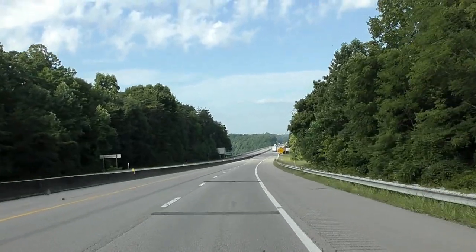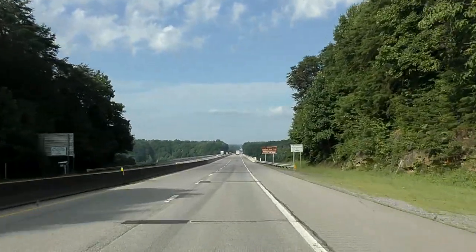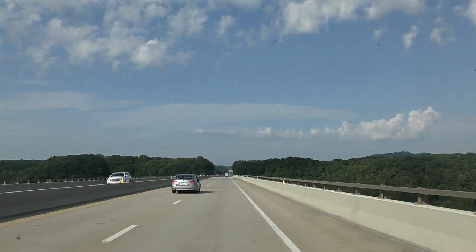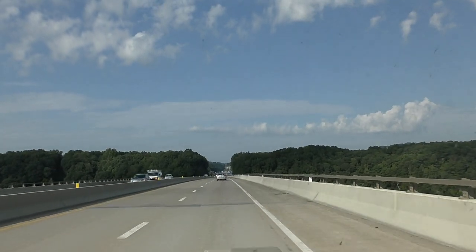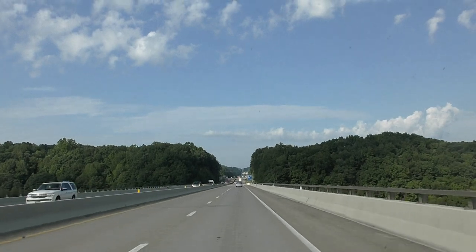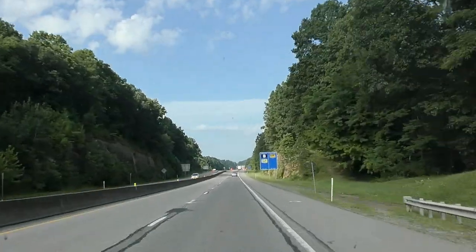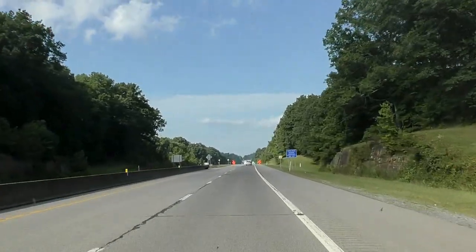We're almost there, going across the bridge that we looked underneath just a few minutes ago. Let's count — I am going 55 miles an hour. 1 Mississippi, 2 Mississippi... all the way to 30 Mississippi. And I was going a little bit faster than 55 after all. Wow, oh wow — we survived a big bridge like that!